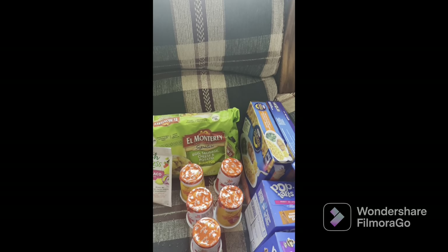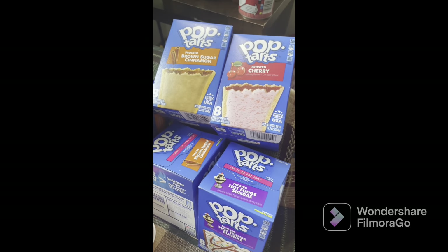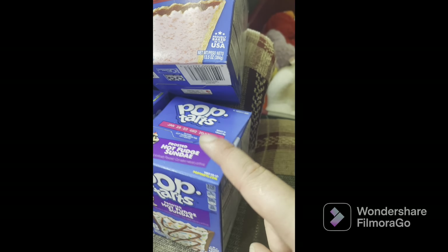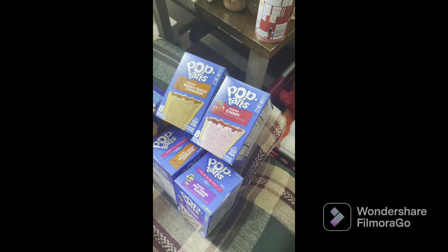Here are the kids' different variations. We got Kraft macaroni and cheese meals for the children. We got two brown sugar Pop-Tarts — she took your combos. We also have hot fudge sundae Pop-Tarts and frosted cherry Pop-Tarts.